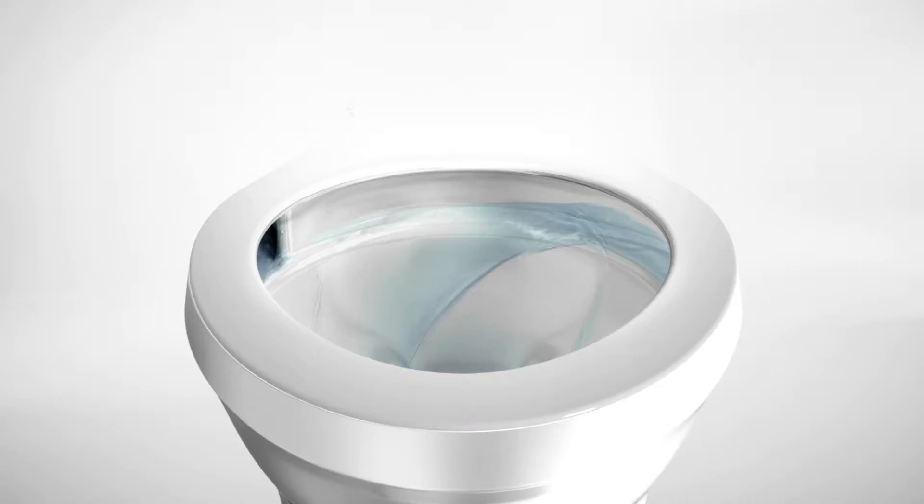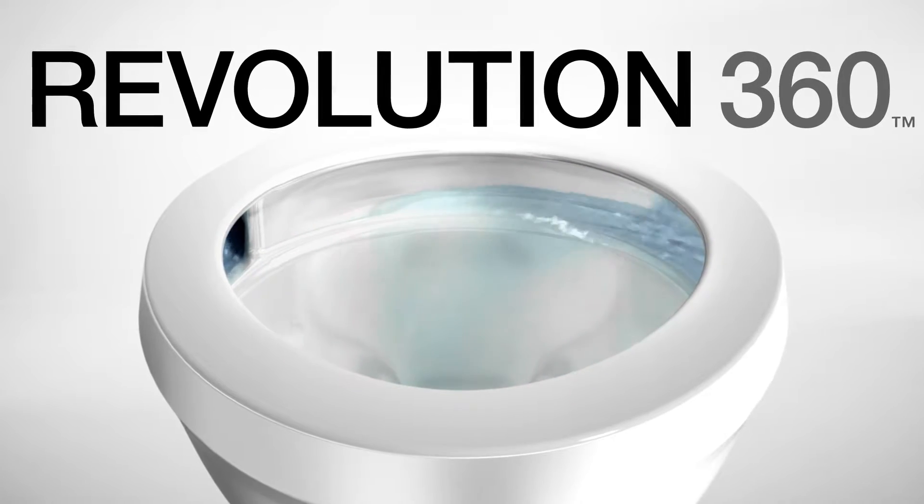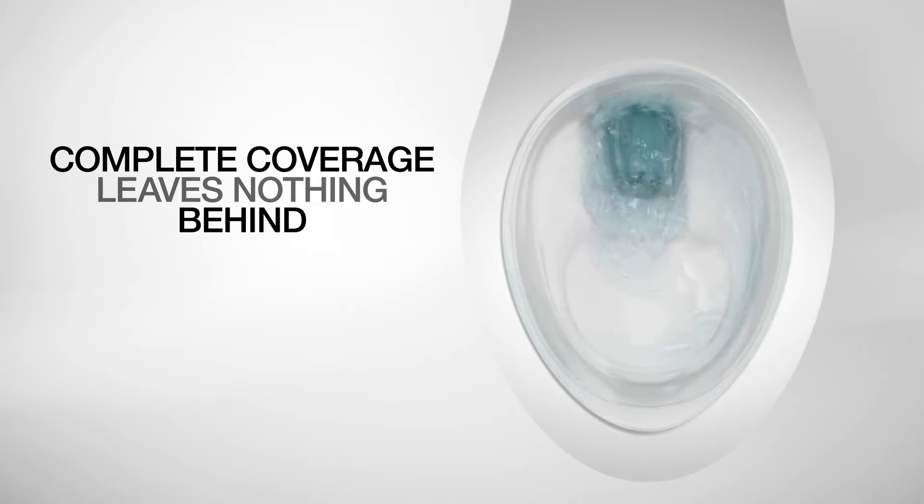From this is born innovations like our Revolution 360 Swirl Flushing Technology — our most perfect flush yet. Revolution 360 Swirl Flushing Technology sends water around the entire bowl. It's complete coverage that leaves nothing behind.